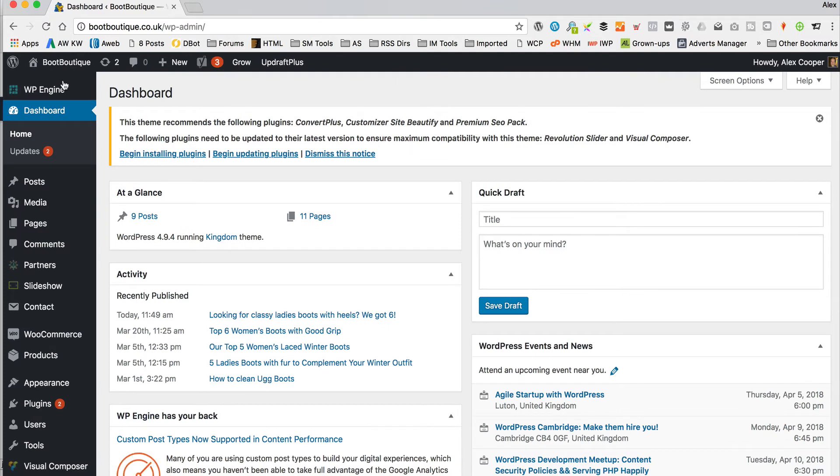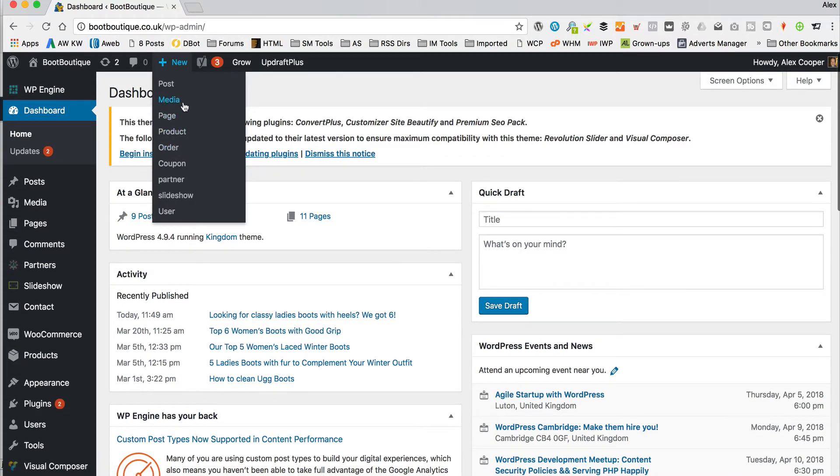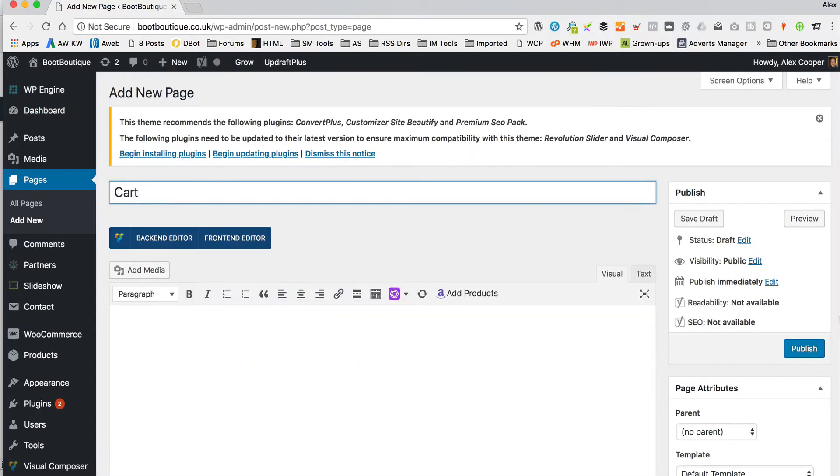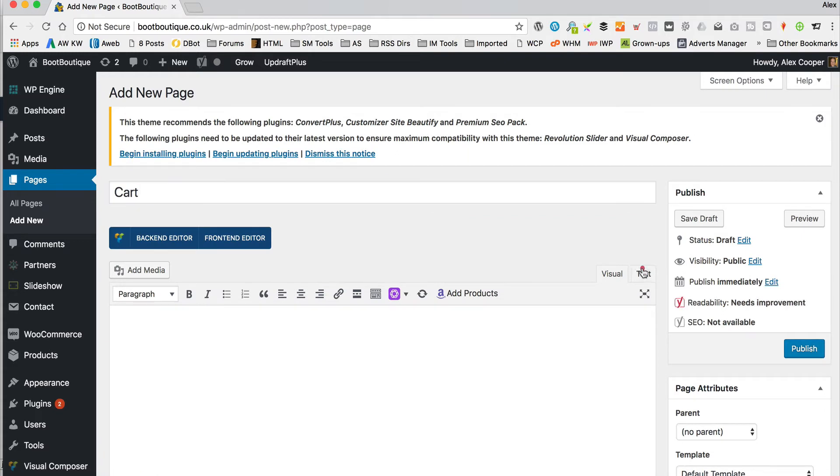So we need to create two pages. We need to create a cart and a checkout. So let's do that now. I'm going to go to new page and call that one cart. And actually what we need to do is add some shortcodes.